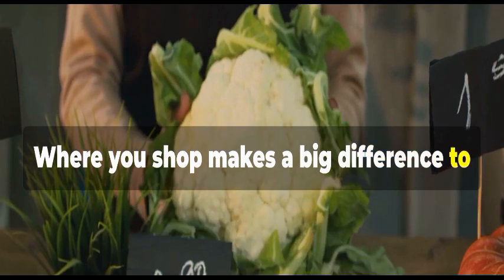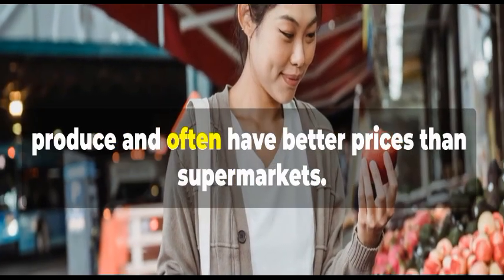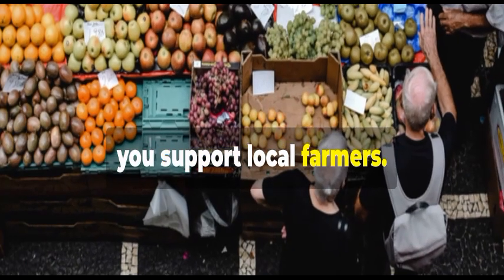Where you shop makes a big difference to your wallet. Local markets are fantastic for fresh produce and often have better prices than supermarkets. Plus, you support local farmers.